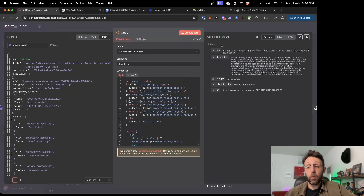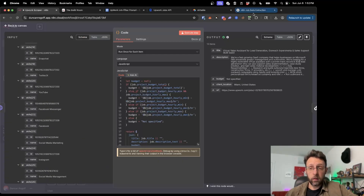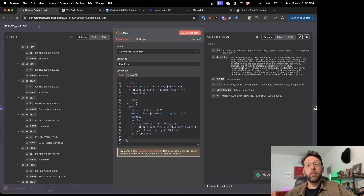After a little back and forth, I got this to work. We now have all 13 items. We have the title, the job description, the budget (which is not specified for this one), the client location, and the URL. I also want to extract all of the skills into a comma-separated list. After updating the code, this is super helpful for us to assess the jobs later on.